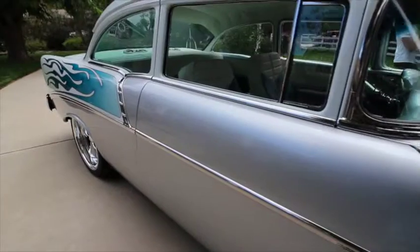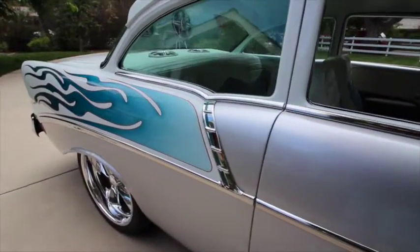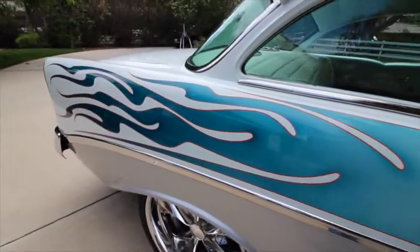It was a complete frame-off restoration, meaning every single nut and bolt was basically taken off, replaced, or fixed. So basically all the way from the ground up, everything's brand new.